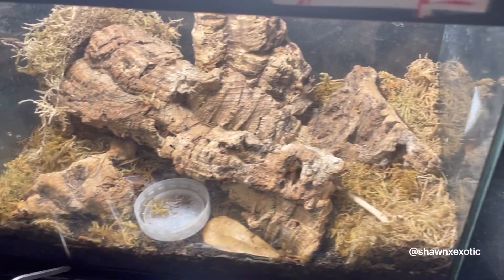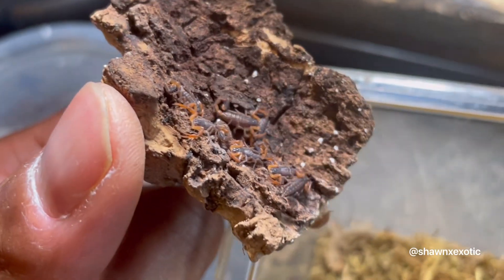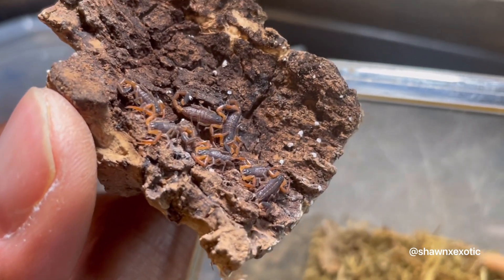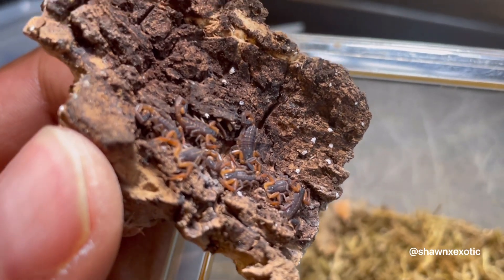Well, that was my collection of scorpions and other invertebrates. I hope you guys enjoyed that video — thank you for your support, and thank you for watching.